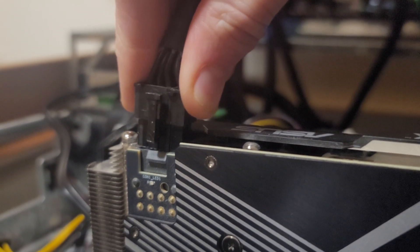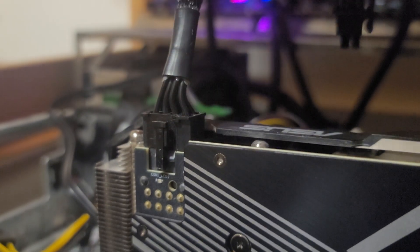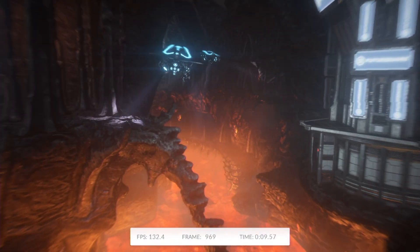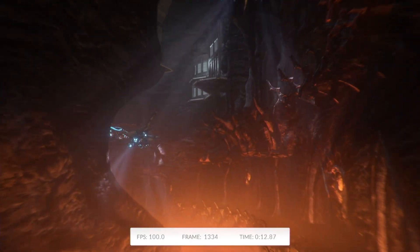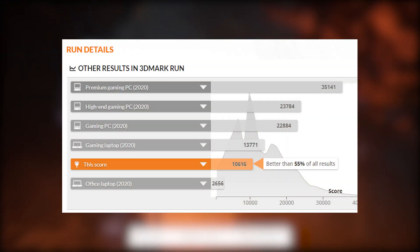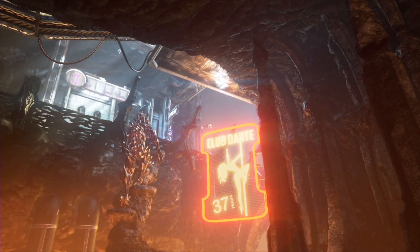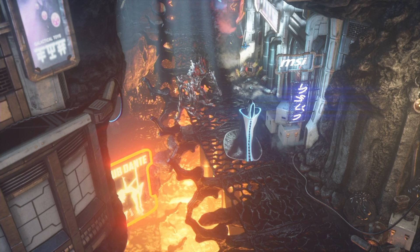First, I needed a baseline benchmark that mostly depended on just the GPU. For this, I used Fire Strike by 3DMark and ran the test with the stock clock speeds. I ended up getting a graphics score of about 22,000, which put me in the 55th percentile and was roughly on par with other 3060s. This meant that by itself, the 3060 was working properly and performing as expected.